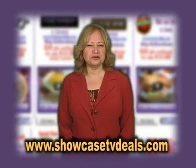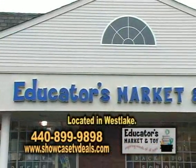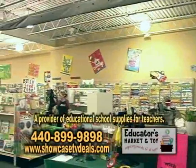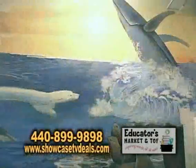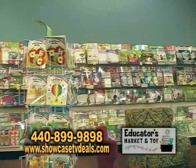Shop for your kids or your students at Educators Market and Toy. We're over here in Westlake, Ohio, at Williamsburg Square Plaza, and we are the provider of educational school supplies for teachers and really great learning fun items for children. We have really great fun things that kids can learn with, and they don't really realize they're learning.